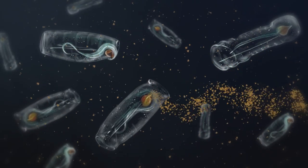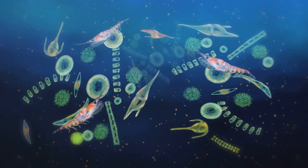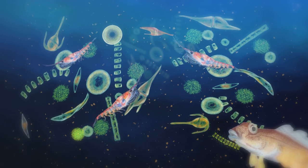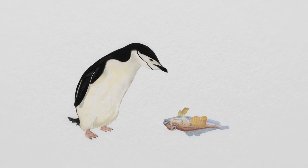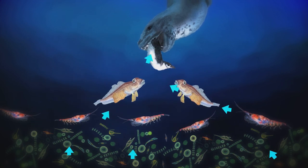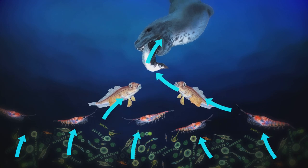Tiny predators — zooplankton — mistake microplastics for food. When they're foraging among the phytoplankton, which is like the floating grass of the sea, they mistakenly eat microplastics. Zooplankton are right at the very bottom of the food chain, so they get gobbled up by small predators, which in turn are eaten by larger predators, and these by even larger predators, and so on. Some of those tiny pieces of plastic are taken up into the tissues of the consumer, so there are concentrated amounts of microplastics in the animals at the top of the food chain.